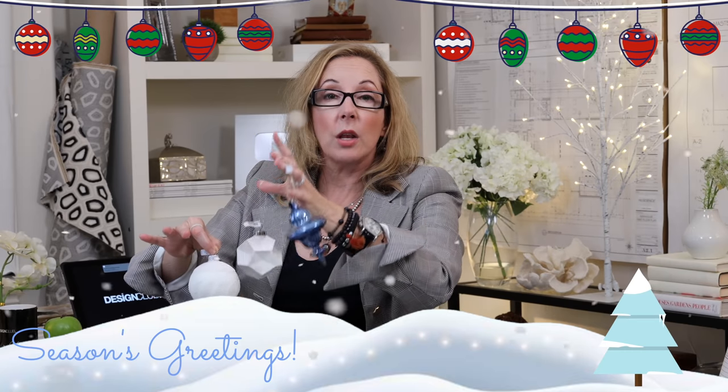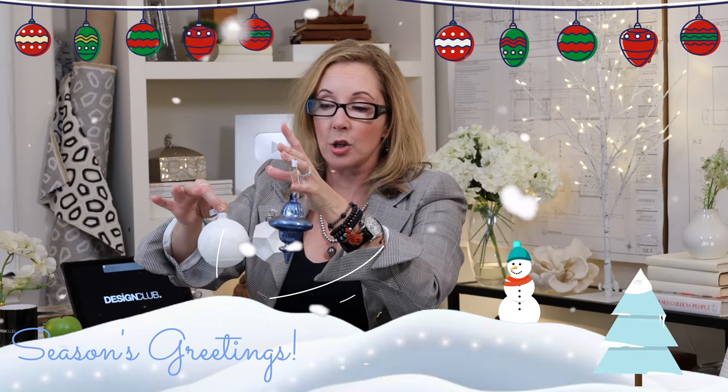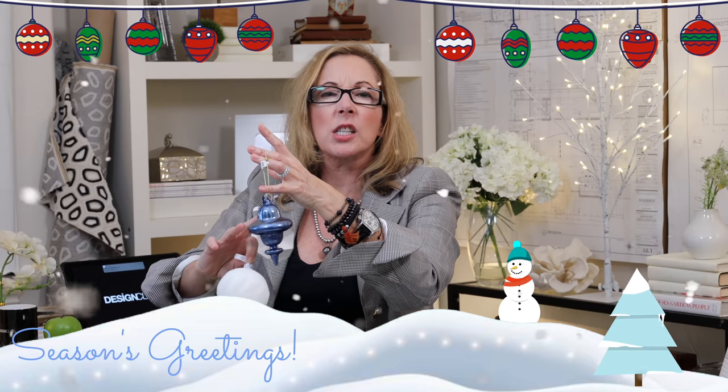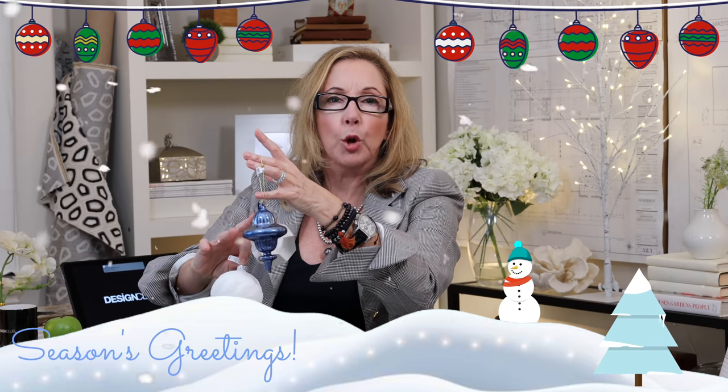Here's a lovely little contemporary selection. I love the matte of the white against the sheen of this silky, iridescent blue. Beautiful.